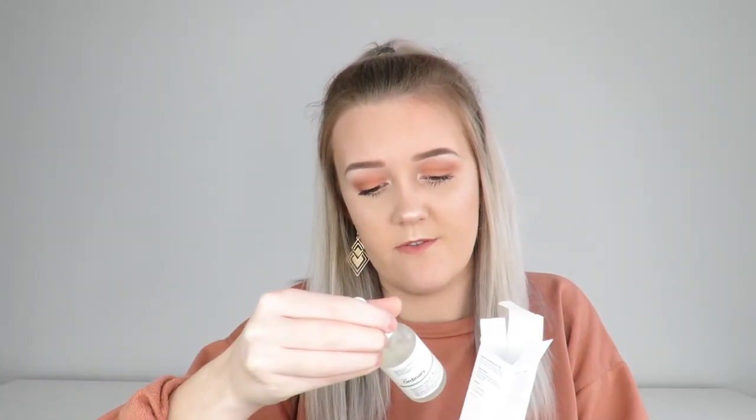I also got the Hyaluronic Acid 2% Plus B5 — a Hydration Support Formula with Ultra Pure Vegan Hyaluronic Acid. You put it on before your moisturiser or your facial mist, and hyaluronic acid holds onto moisture so you stay more hydrated. It also comes in a little glass bottle with a dropper. I have quite dry skin, so this is really going to help hold moisture for me.